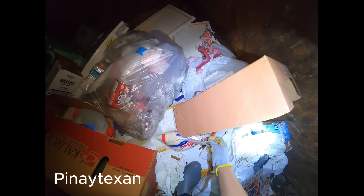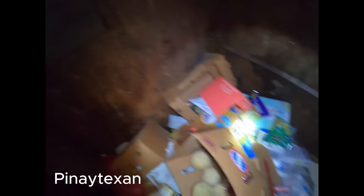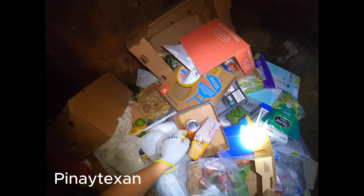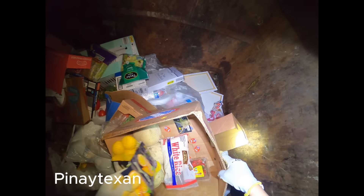Where's the box? More cantaloupe again. You bend it. More cantaloupe. May cantaloupe na naman. (More cantaloupe again.)